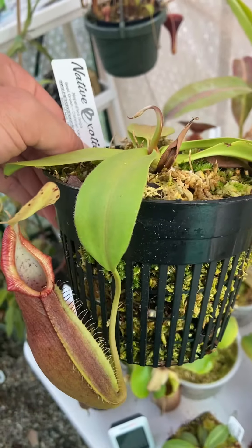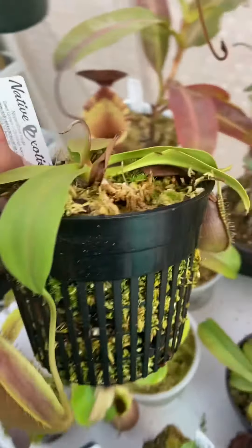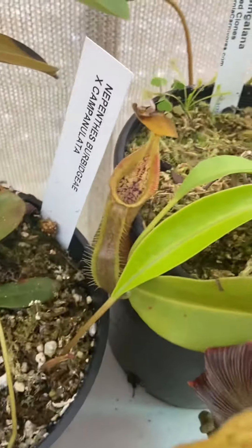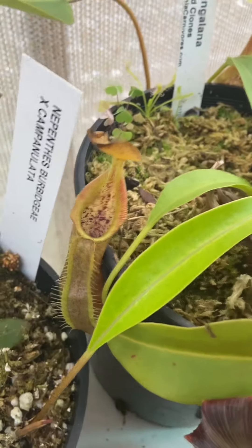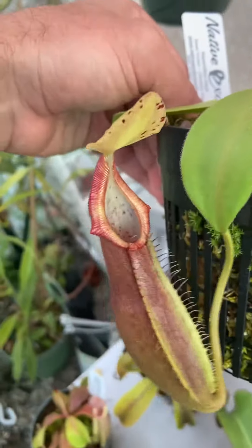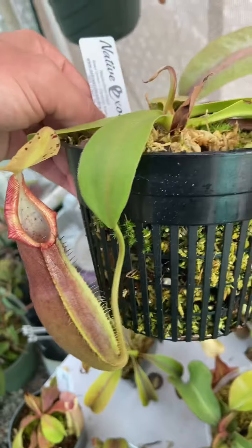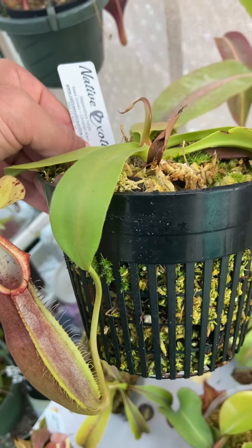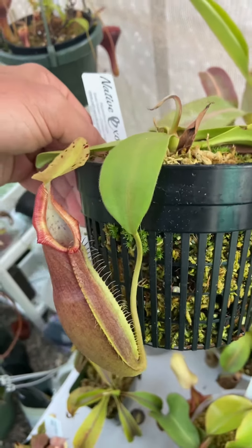This is a Sumatran species. It's very closely related to Singalana, and you can take a little comparison. Here's naga and here's Singalana — this is probably closer in size than one of the basal pitchers, but you can definitely see the similarities. Very similar coloration, similar type of peristome, pitcher body shape. You can definitely see that these species grow close together in the wilds and that they're very closely related.